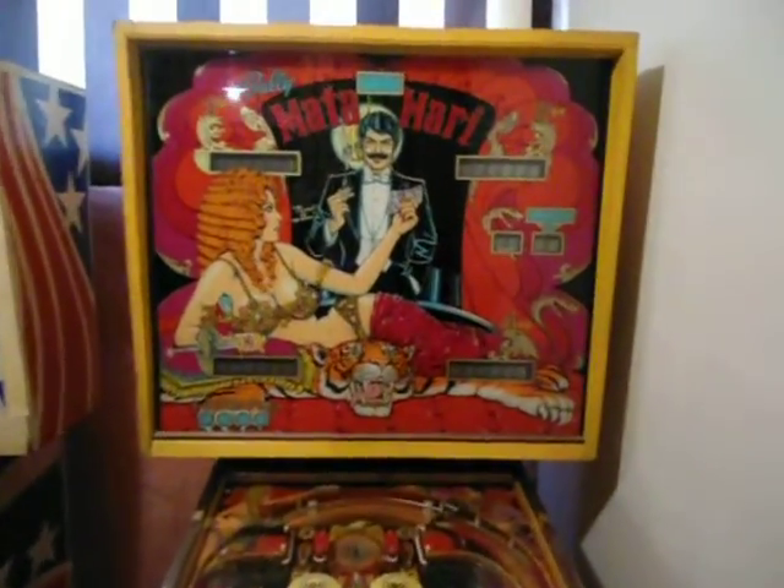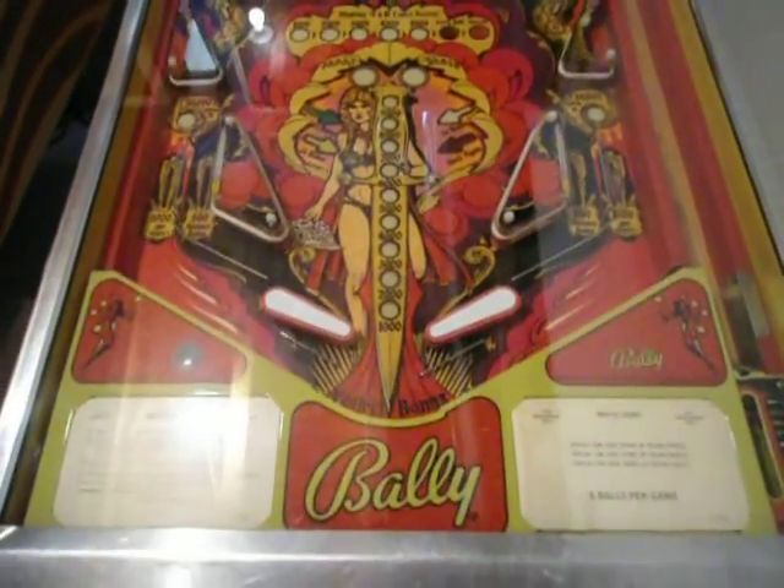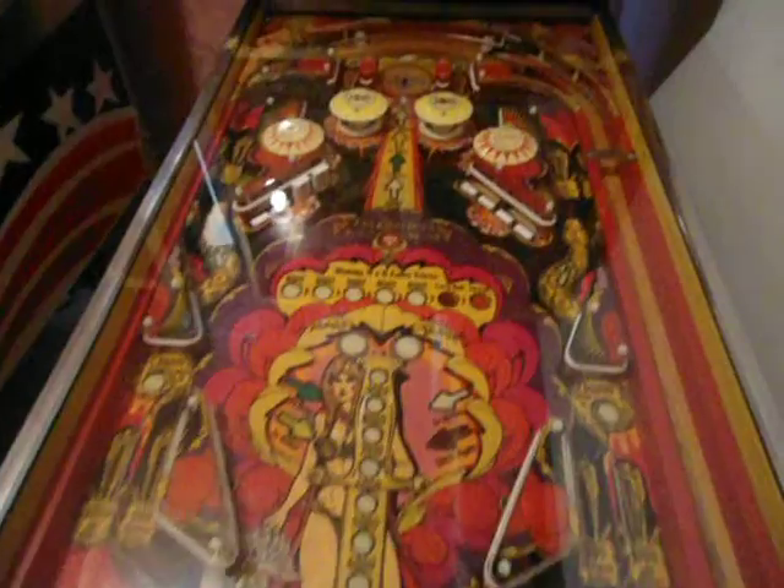This is Matahari — a really nice shape Matahari. It's like brand new. Plays really good.